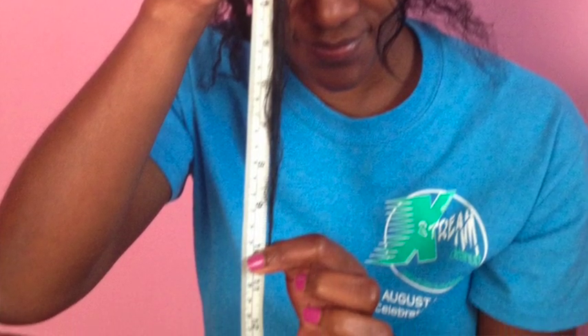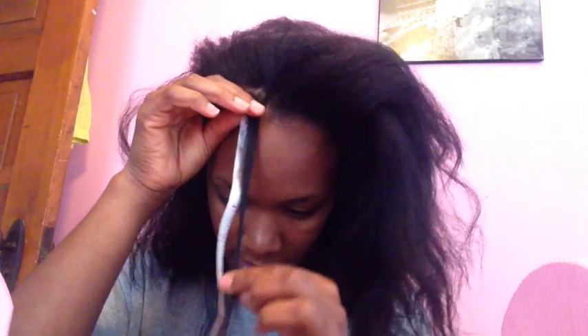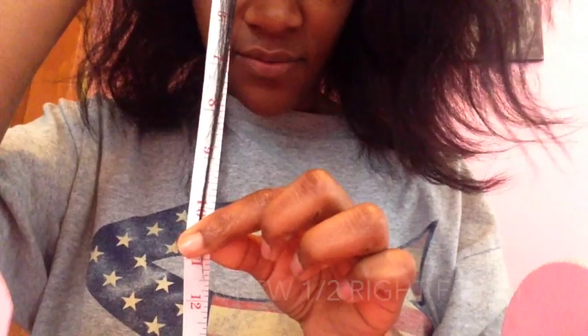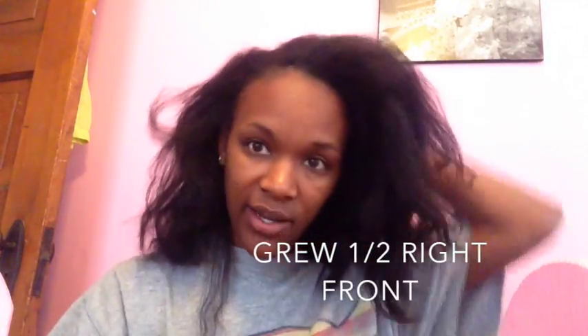The front right was 11 inches, and now we're at looks like 11 and a half. My hair keeps slipping — you see that — so we're right at about 11 and a half. So the front and the back grew a half inch, and the side grew a full inch.